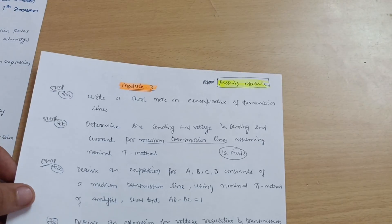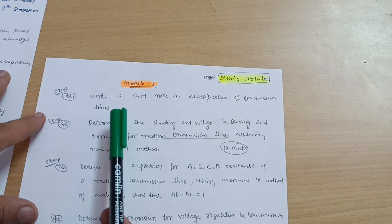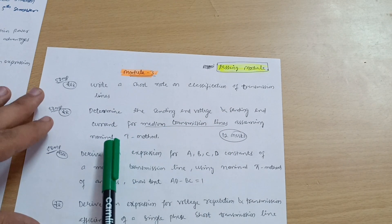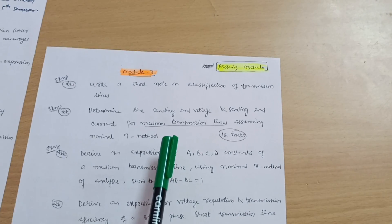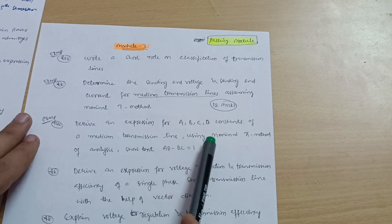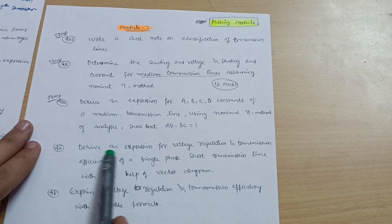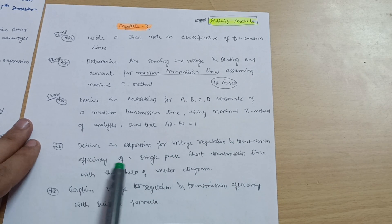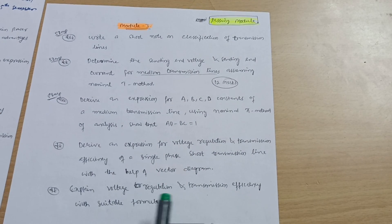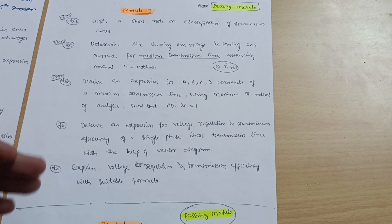The next passing module is Module 3, which has some definite questions. Write a short note on classification of transmission lines, and determine the sending end voltage and sending end current for medium transmission lines assuming a nominal T method of analysis. Show that AD minus BC equals one — this is a super important question. Derive an expression for voltage regulation and transmission efficiency of a single-phase short transmission line with the help of a vector diagram, and explain voltage regulation and transmission efficiency with suitable formula.